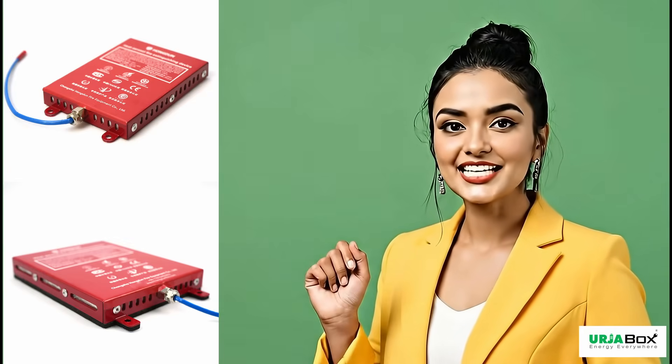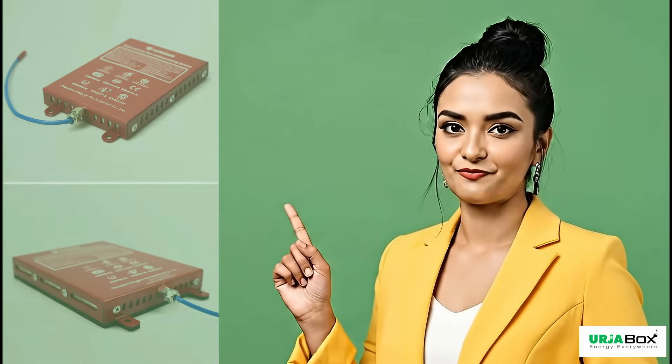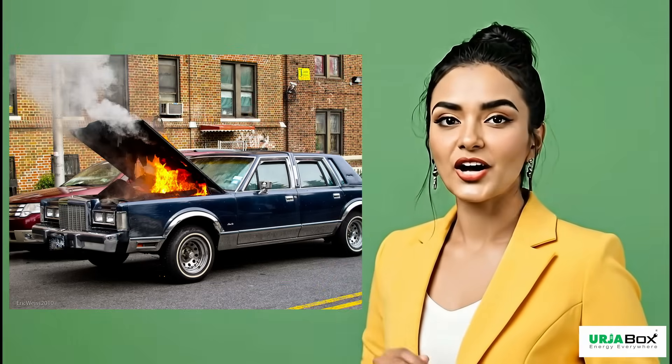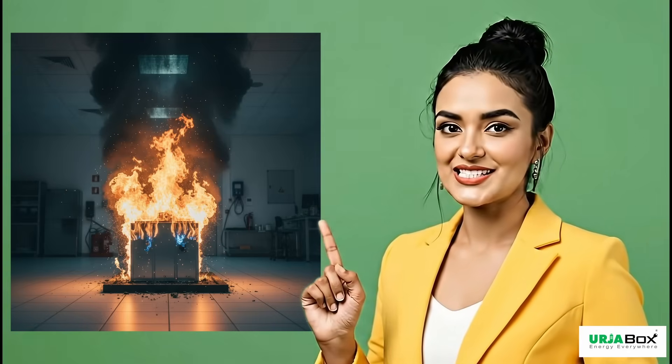This device can be easily fixed in any enclosed area which you want to protect from fire. It may be your car, electrical distribution boards or lithium batteries.